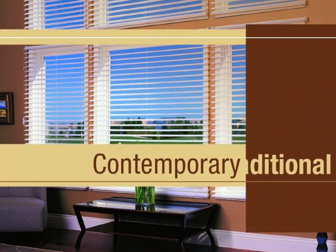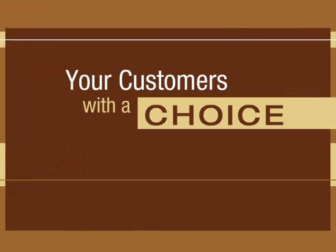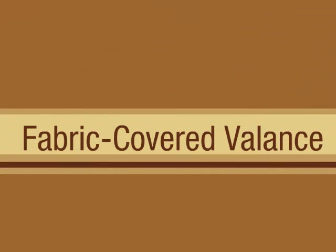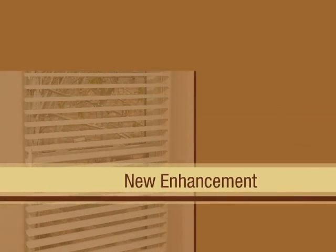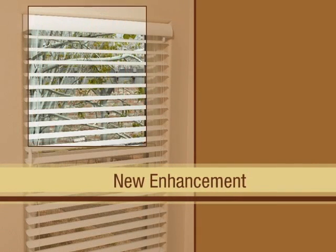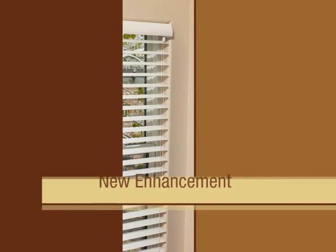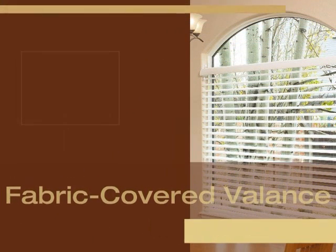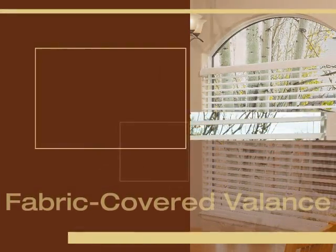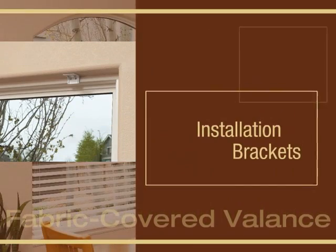Contemporary or traditional, Alouette Light Louvers now provide your customers with a choice. Introducing the Fabric Covered Valance — this new enhancement coordinates with Alouette Louver fabric and conceals the pivoting headrail so that sunlight does not leak through the top of the window opening. The optional Fabric Covered Valance gives you an opportunity for upgrades and increased profits. It is available on all operating systems as either an inside or outside mount, and utilizes Vignette installation brackets.